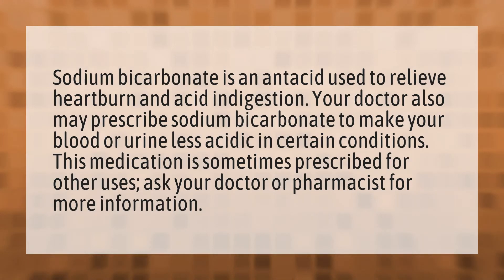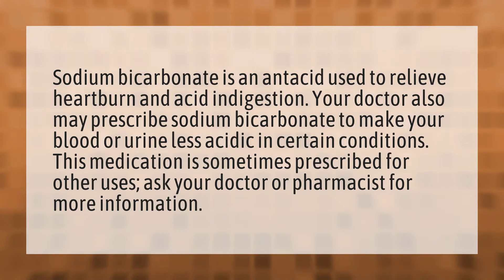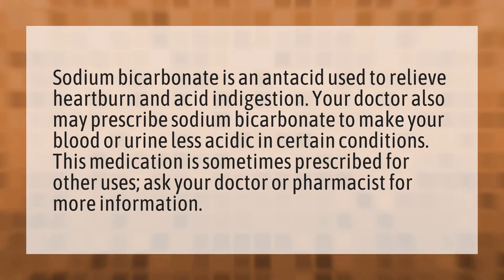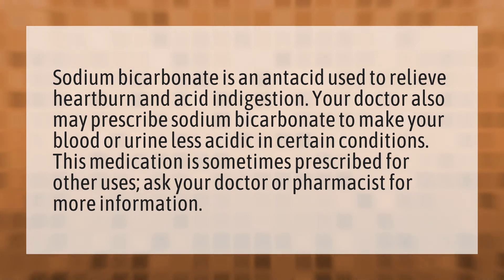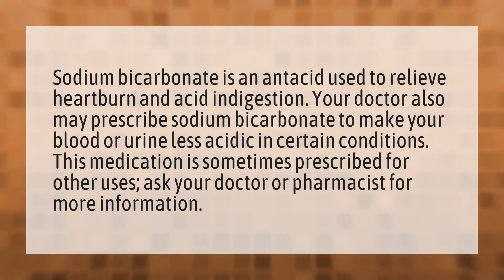Sodium bicarbonate is an antacid used to relieve heartburn and acid indigestion. Your doctor also may prescribe sodium bicarbonate to make your blood or urine less acidic in certain conditions. This medication is sometimes prescribed for other uses. Ask your doctor or pharmacist for more information.